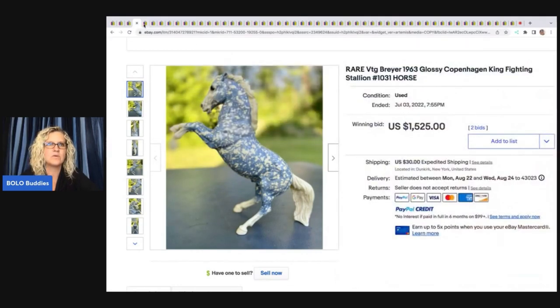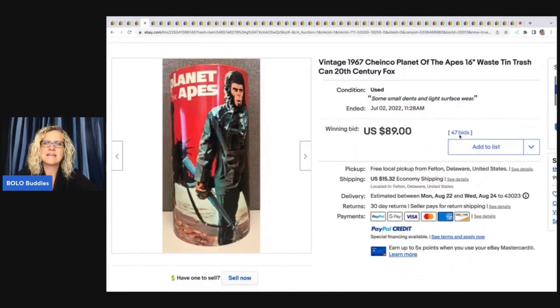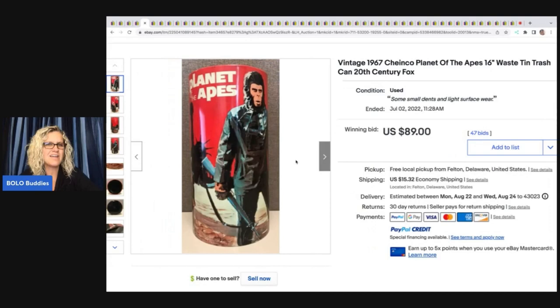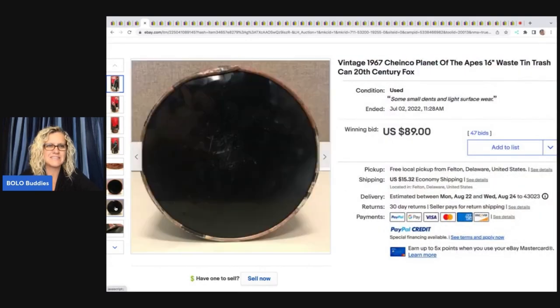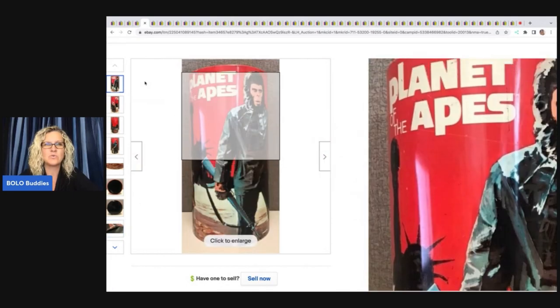She actually found another one that also sold. The next item is a vintage 1967 Planet of the Apes trash can — it sold for $89. Not crazy money, and it has some damage, but definitely a cool little find.